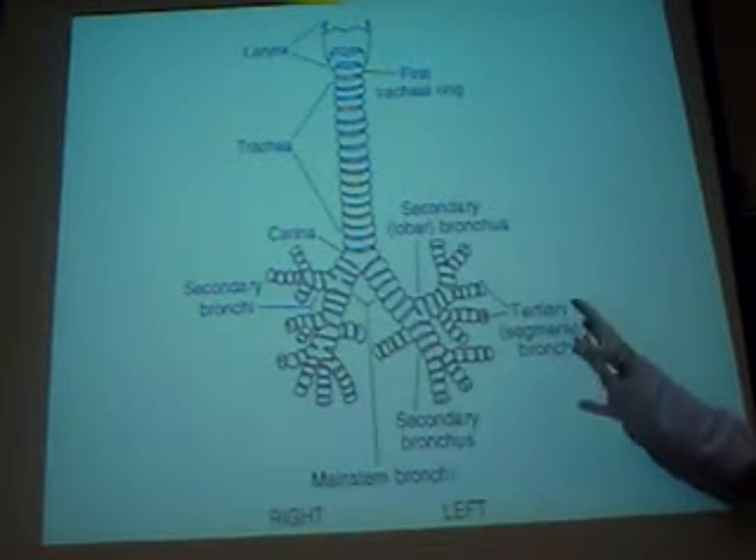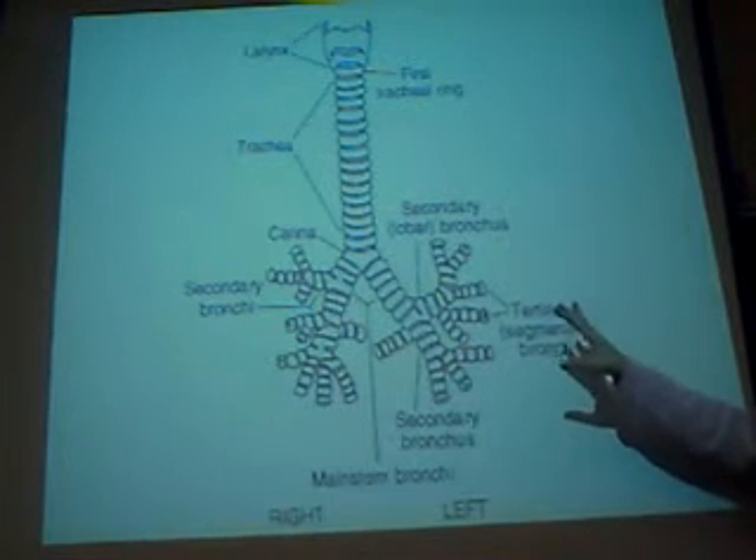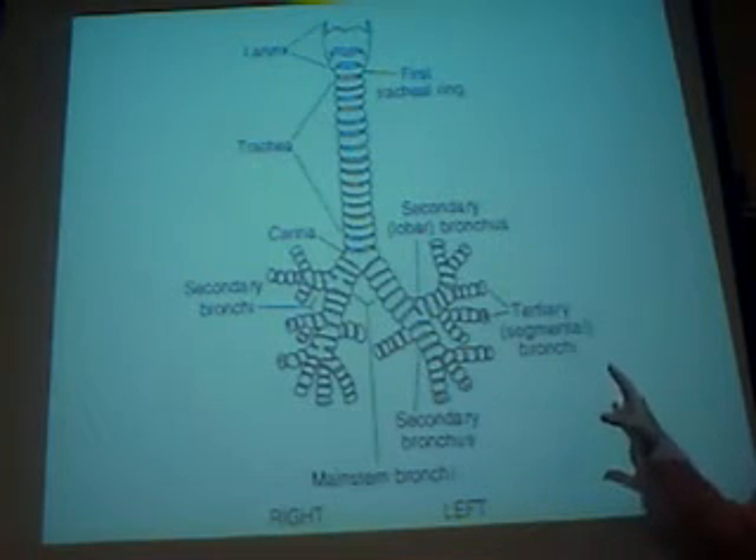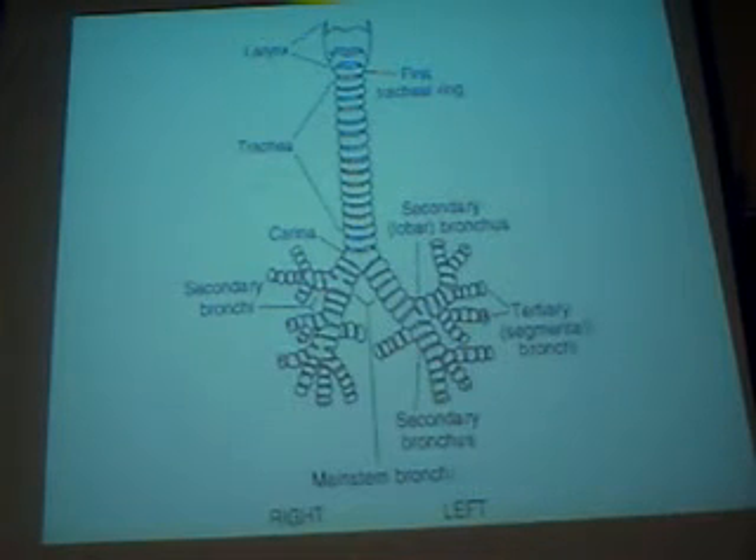C rings of cartilage — but by the time you branch into the bronchi on each side, the bronchi, the primary, secondary, and the bronchial, no longer are we looking at C rings of cartilage. These are rings that wrap all the way around; they're like O rings of cartilage.